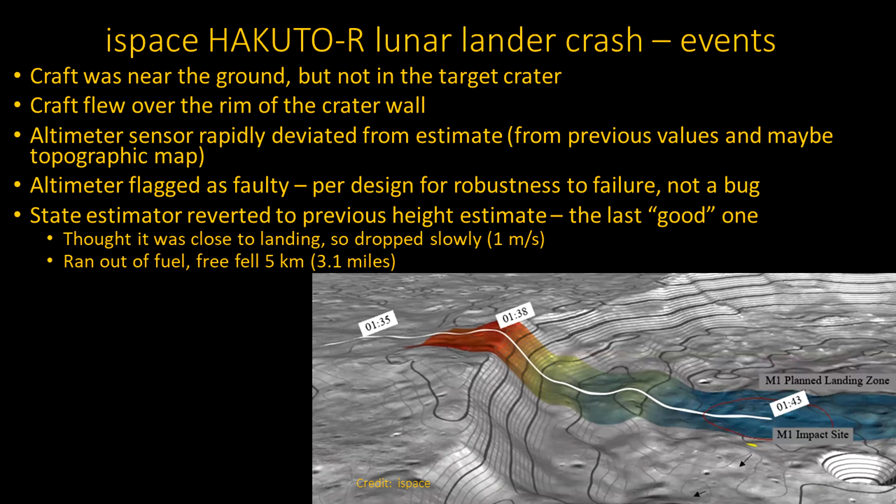Their strategy was: when they got really close, they'd drop at one meter per second. But it turns out they weren't actually near the ground when they thought they should be. They were actually five kilometers above their spot, going down at one meter per second. They ran out of fuel, and that's what happened. They were doing a great job of landing in the middle of the air — unfortunately, there was a whole lot more land below them that they still had to reach. They ran out of fuel and fell.